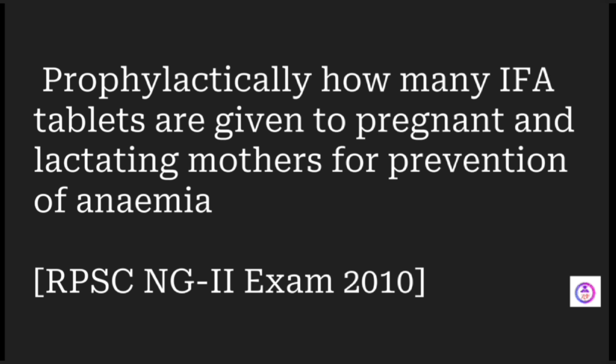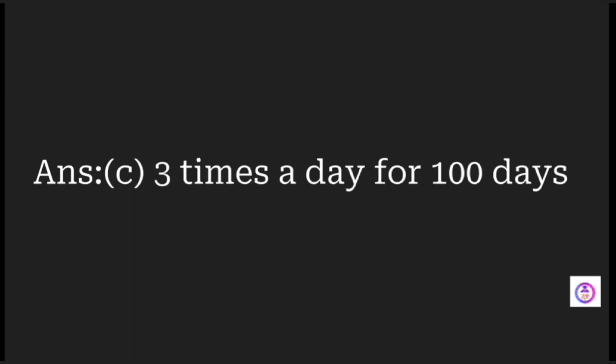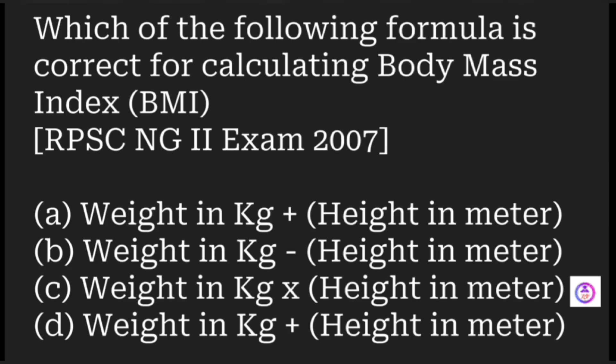Prophylactically, how many IFA (iron folic acid) tablets are given to a pregnant or lactating mother to prevent anemia? Options are three times a day for 110, 90, 100, or 120 days. The answer is three times a day for 100 days.